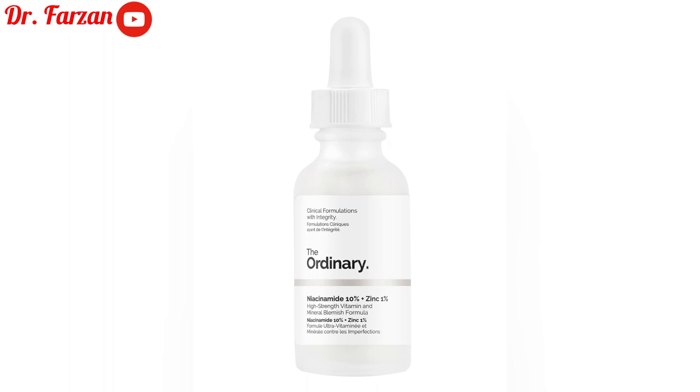To apply the niacinamide serum, after cleansing your face, apply the serum and then your moisturizer. One of the most asked questions was: can I use the glycolic acid toning solution and then apply the niacinamide serum? The answer is no — niacinamide cannot be used with acids because niacinamide can increase the pH of acids, which would be irritating for your skin.